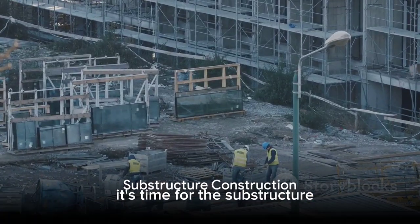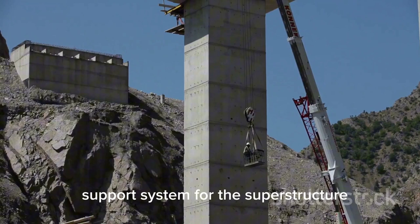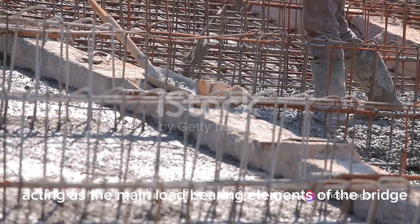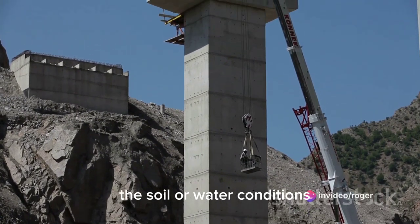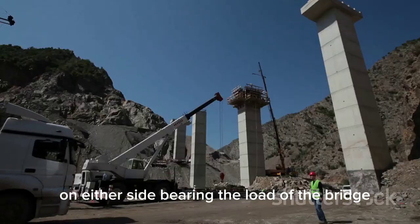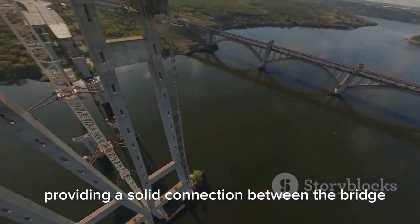With the foundation in place, it's time for the substructure — the elements that bolster the bridge from beneath, acting as a reliable support system for the superstructure. Piers are vertical structures that rise above the level of the ground or water, acting as the main load-bearing elements of the bridge, typically built of concrete or stone. Abutments connect the bridge to the land on either side, bearing the load of the bridge and transferring it to the ground, preventing the ends of the bridge from moving.